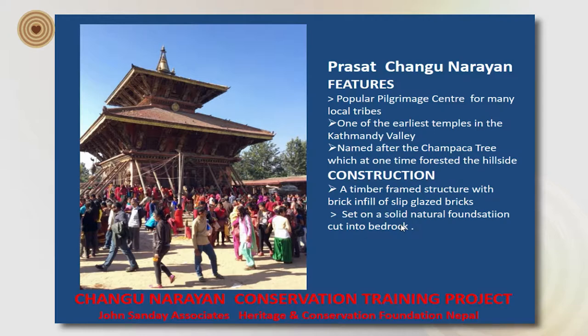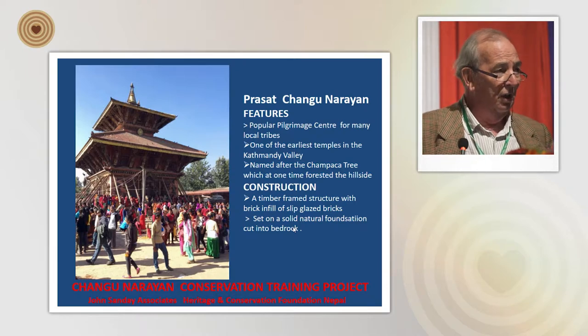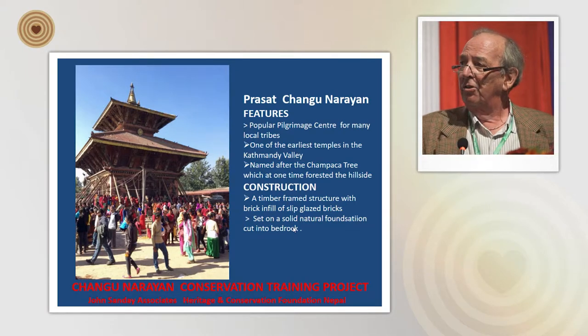What had happened was that the base of the temple, sitting on the stone, had moved and twisted, and a lot of the facing brickwork had fallen out. This actually exposed the main timber frame — which was a great relief to see.